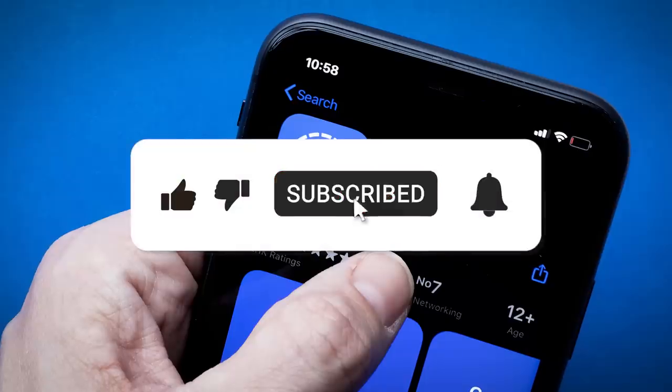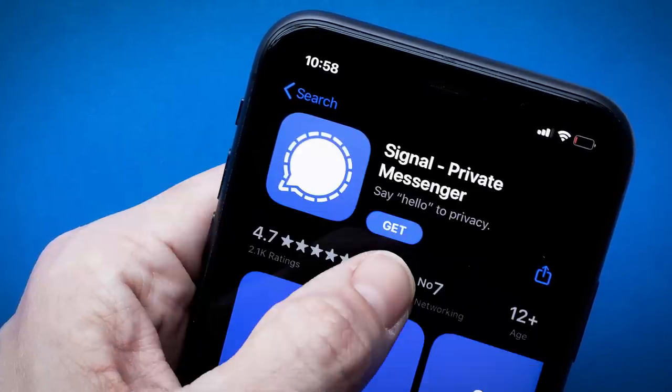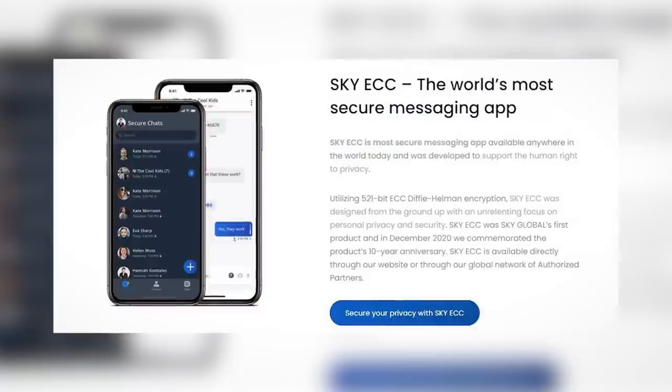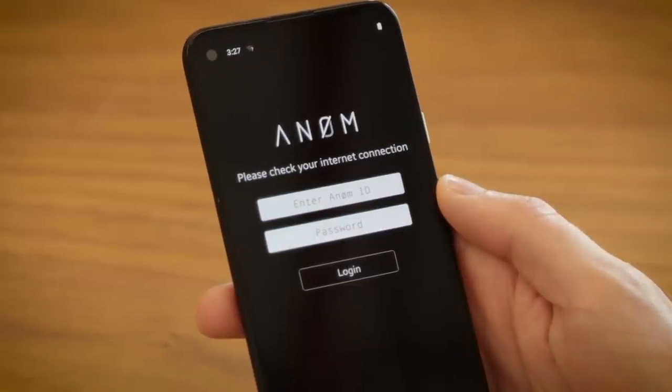But regardless, make sure to subscribe and hit that bell icon to hear when the next supposedly secure messaging app bites the dust — we seem to get an operation like this once a year or so. A few months ago there was XGluChat, before that there was Sky ECC, and let's not forget Anom, which quite literally turned out to be an FBI honeypot. If you found this video interesting, let me know by hitting that like button, and I'll see you in the next video.